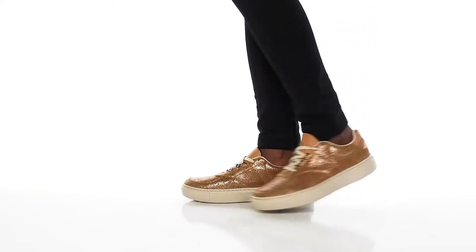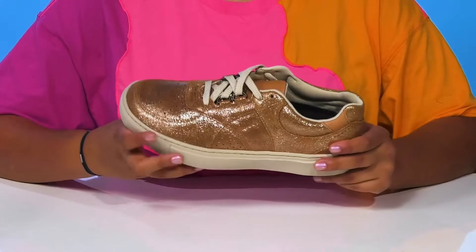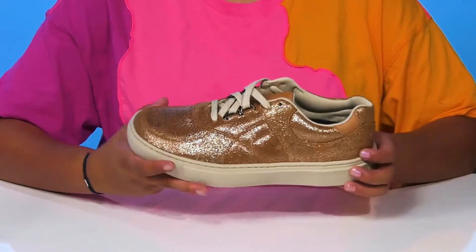Give yourself a little bit of sparkle and shine no matter how casual your days when you rock these High Street sneakers. You'll adore this leather upper that has a glittering appearance all over, giving you a ton of light reflection and a standout style.